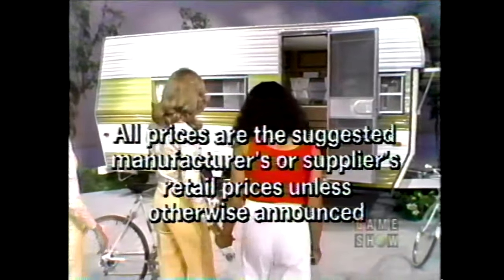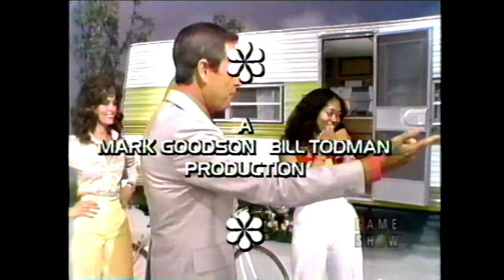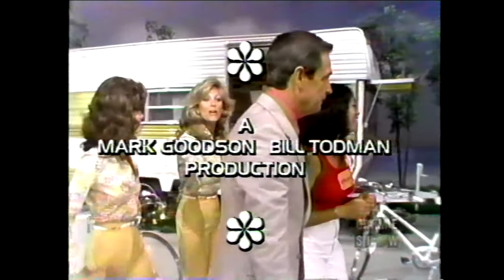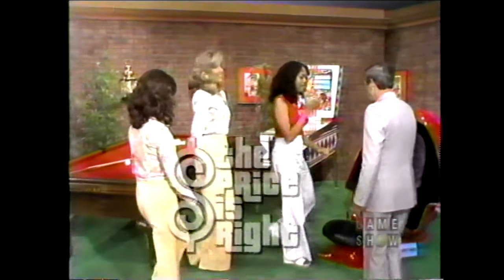This is Johnny Olsen speaking for The Price is Right — a Mark Goodson, Bill Todman production.